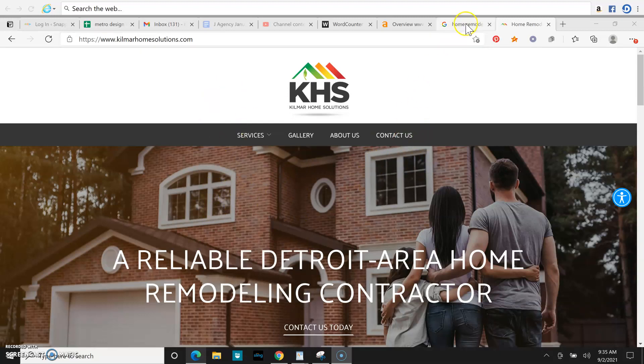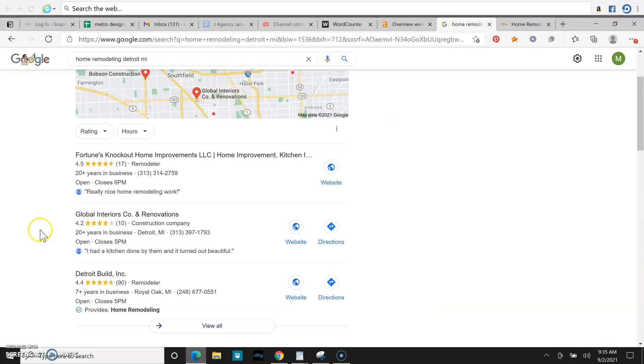Next is the map pack. Everybody knows what the map pack is, but not everybody knows how to get there. How you get there is with a lot of high star reviews, good pictures, a good business description, but most importantly citations. Citations are your business name, address, and phone number listed on different websites like Facebook, Yelp, White Pages, and BBB.org, just to name a few.